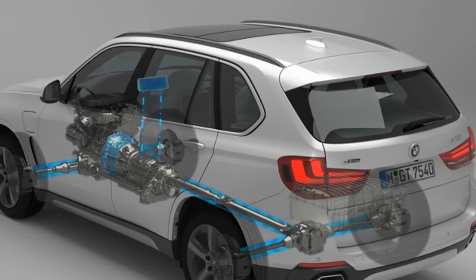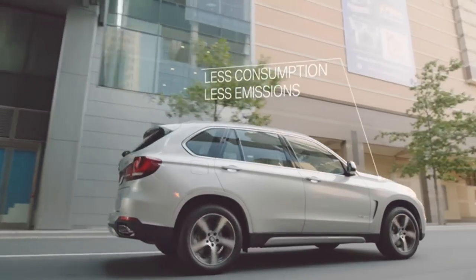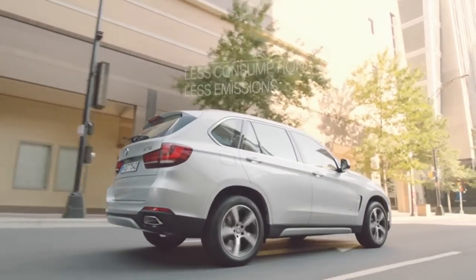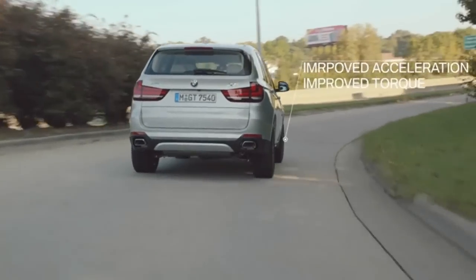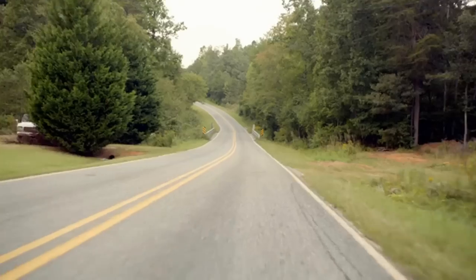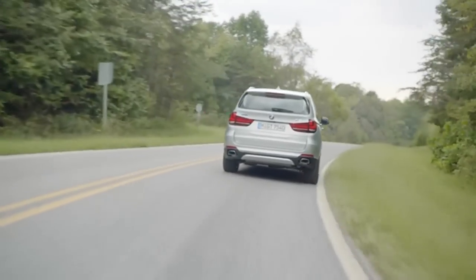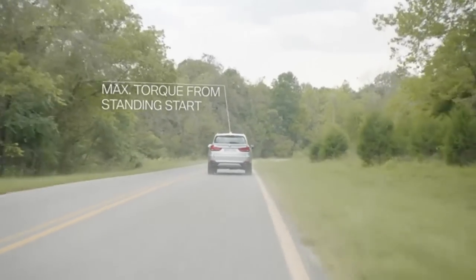The interplay between electric drive and combustion engine in BMW eDrive models offers major benefits from several points of view. The electric motor boosts combustion engine performance if required, thus significantly reducing fuel consumption and CO2 emissions. It improves acceleration and torque through the so-called eBoost function by providing additional electric torque, and the electric motor always has maximum torque available, even from a standing start.